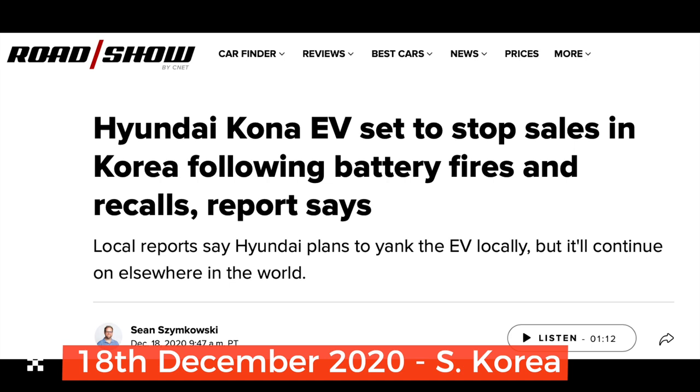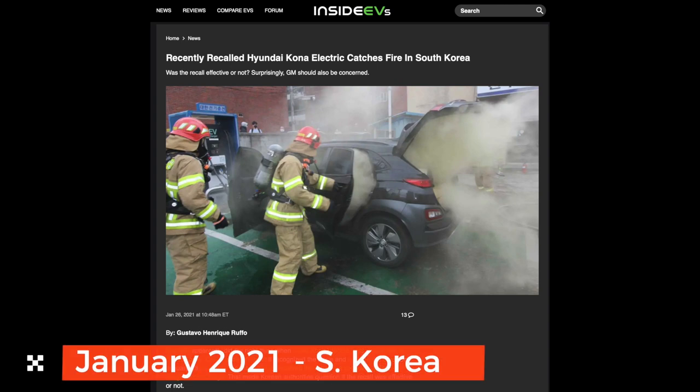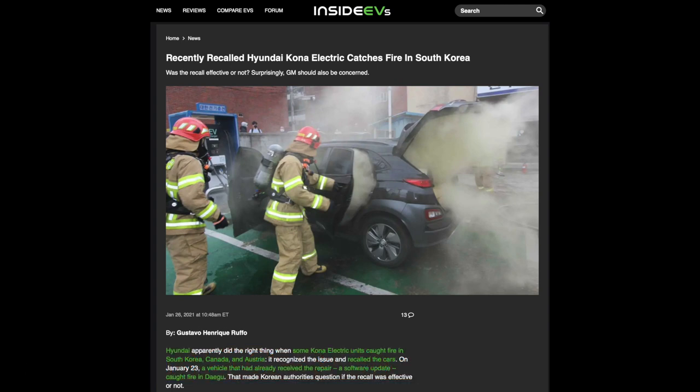On the 18th of December 2020, the global approach from Hyundai appeared fragmented — stopping sales in Korea following battery fires and recalls. Hyundai still kept quiet with no official announcement as to the whys and wherefores. In January 2021, more fires occurred — a recent recall Kona catching fire that had already had the BMS update, which obviously wasn't working.